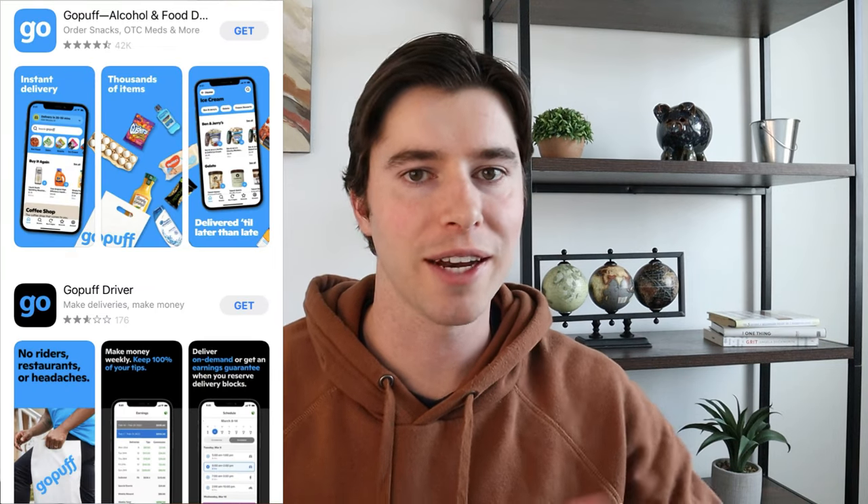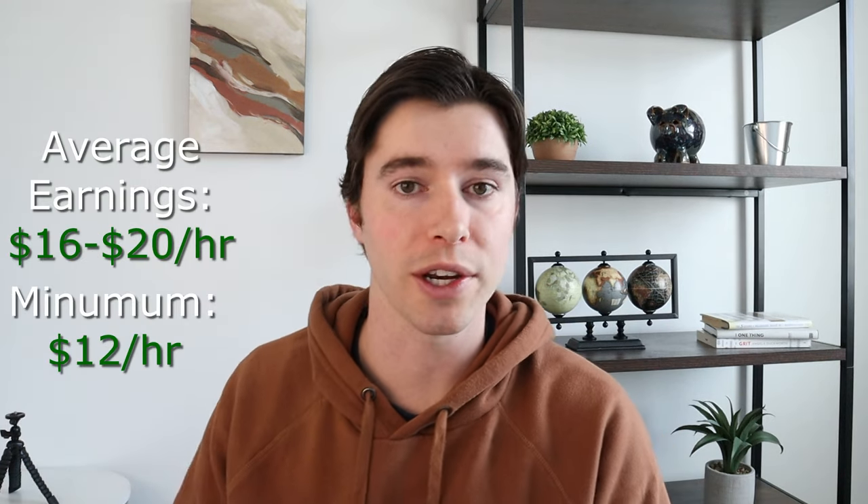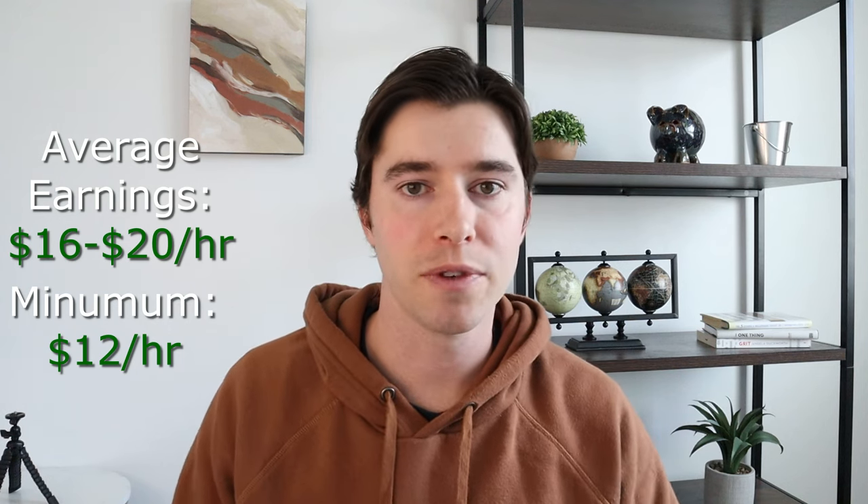This next one is called GoPuff — another great app to use for delivery. With GoPuff you'll be delivering simpler items such as snacks, drinks, and basic household items, and it's also known for delivering alcohol, so if you're in Utah where not as many people drink, it might not be the best one. The cool thing about GoPuff is all the items are already in a warehouse, so you're just driving from the warehouse to the customer. You can make anywhere from $16 to $20 an hour, with a guaranteed minimum of $12 an hour — for example, if you do two $4 trips, GoPuff will match it so you make at least $12 for that hour. There are also extra bonuses of up to $4 per order, and sometimes up to $6 per order during special offers.